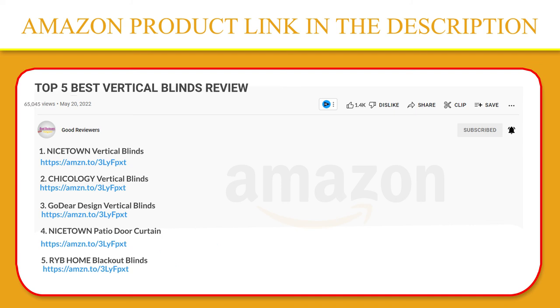Thank you so much for watching. I hope you found this video to be helpful. If you have any questions about the products mentioned in this video, you can leave a comment down below and I will get back to you as soon as I can. Stay safe, take care, and peace out. Thanks. I'll see you next time.